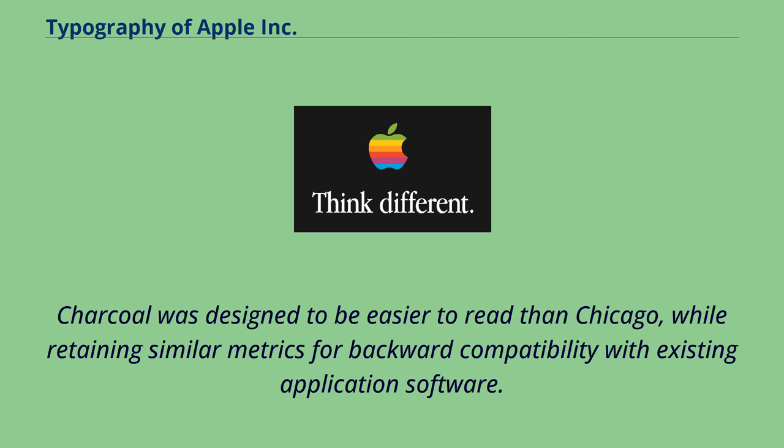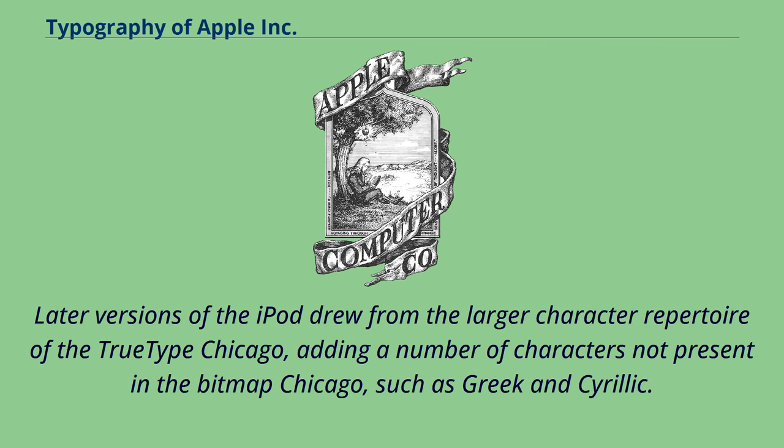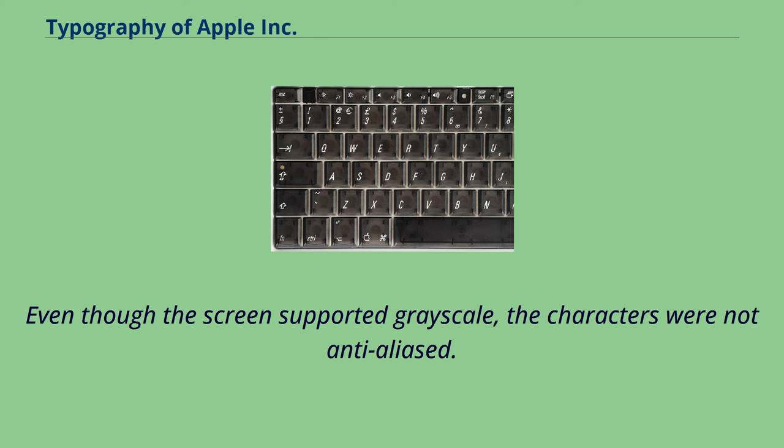When released in 2001, Apple's iPod music player reused the Macintosh font Chicago as the system font. Later versions of the iPod drew from the larger character repertoire of the TrueType Chicago, adding characters not present in the bitmap Chicago, such as Greek and Cyrillic. Even though the screen supported grayscale, the characters were not anti-aliased.